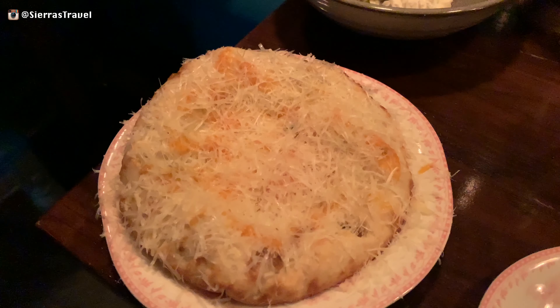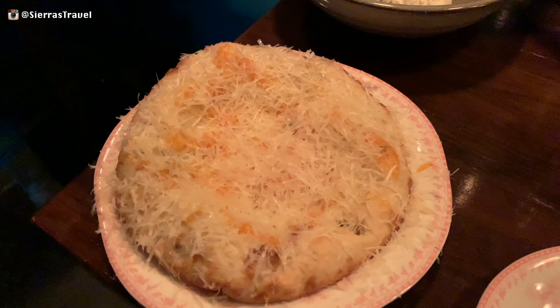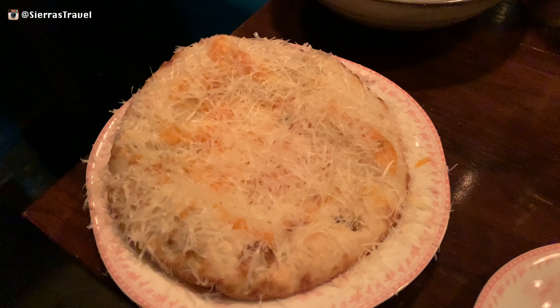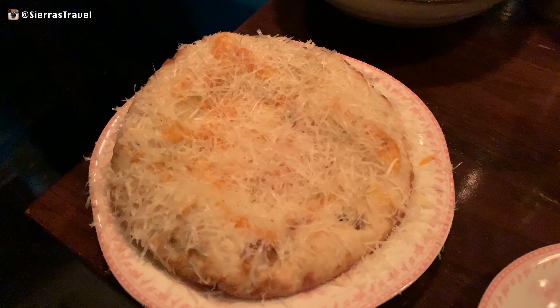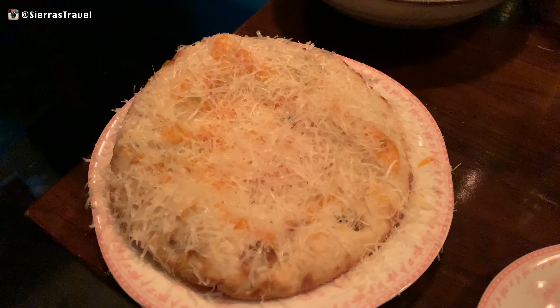First, we ordered the Kashmiri Duck and Apricot Kolcha, which looks like this. It was soft and tart. The duck was minced and not overpowering, with a slight kick — this is pretty much naan with extras.